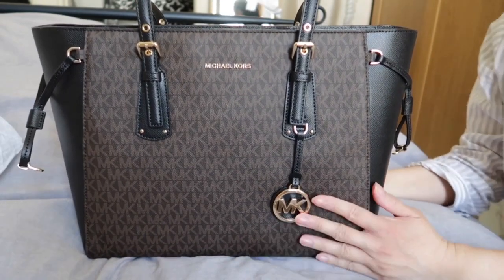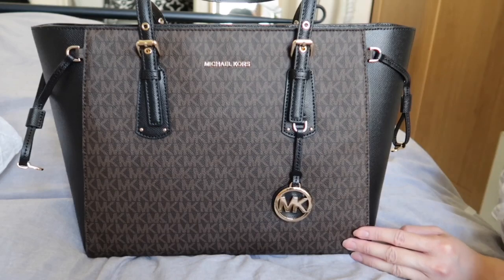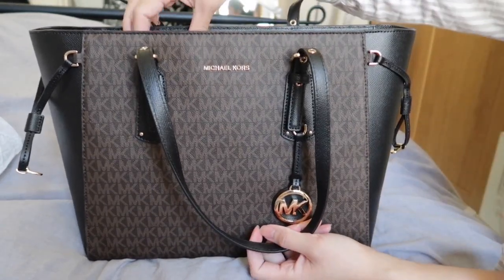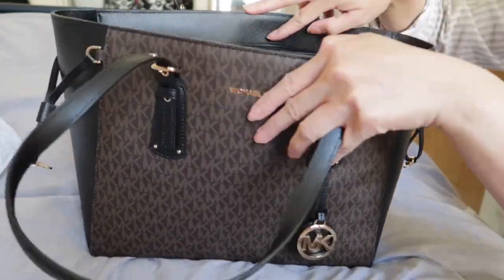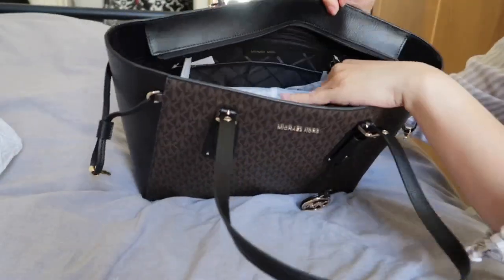Originally the price is 294, but I got it for 296 because there was a promo at the time — I got this about a month ago. Inside I also bought a wallet for her, which I'll review as well.